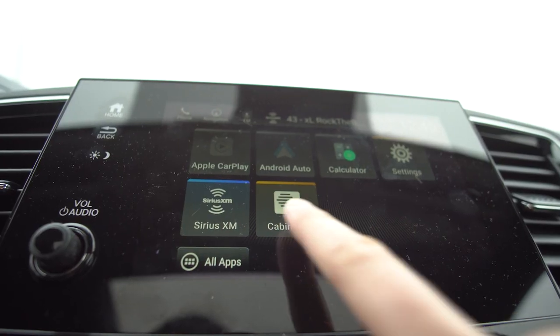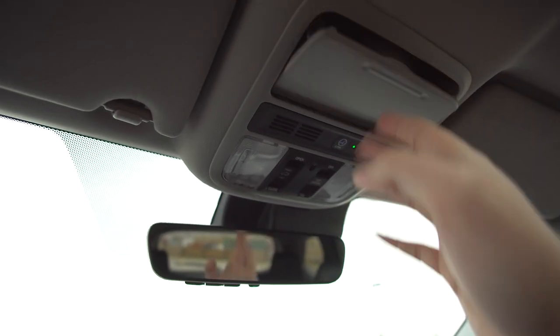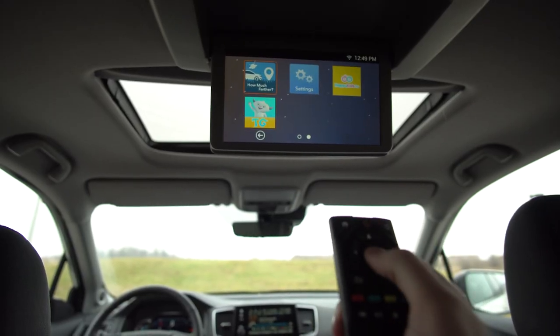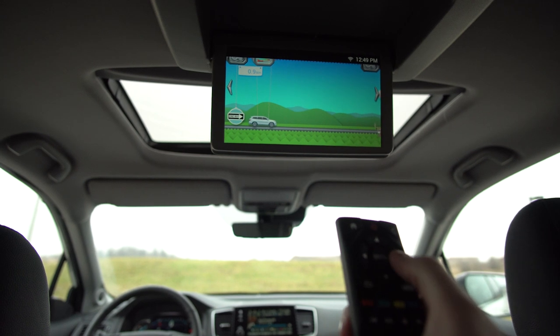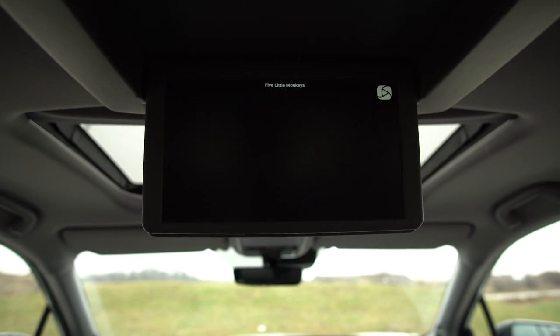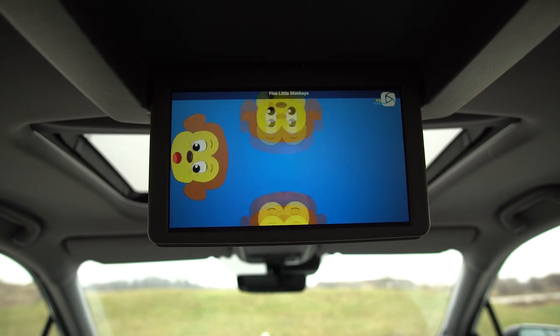Pro tip for people who don't like SiriusXM calling after your trial expires: tell them you crashed your car and they'll never call you again. Moving on — Cabin Talk: you press a button and can talk to your children in the back even if they have headsets on. We also have a rear screen, and there's an 'are we there yet?' feature that shows kids the ETA if you use the built-in navigation. But most importantly, there are preloaded children's TV shows and movies, which is amazing — you can watch them free with ads or pay for no ads.